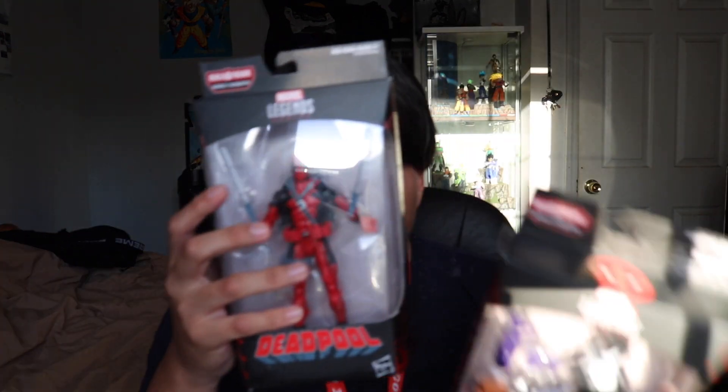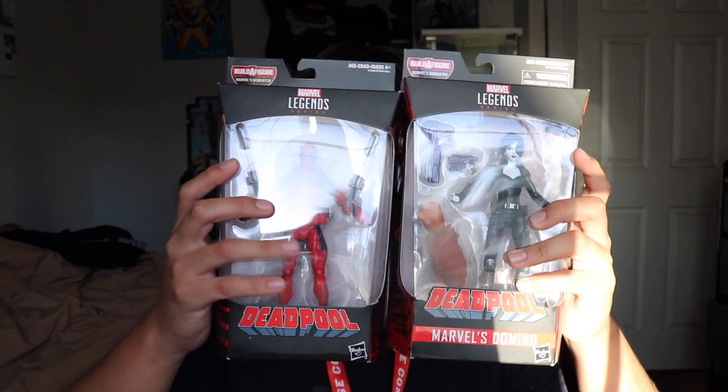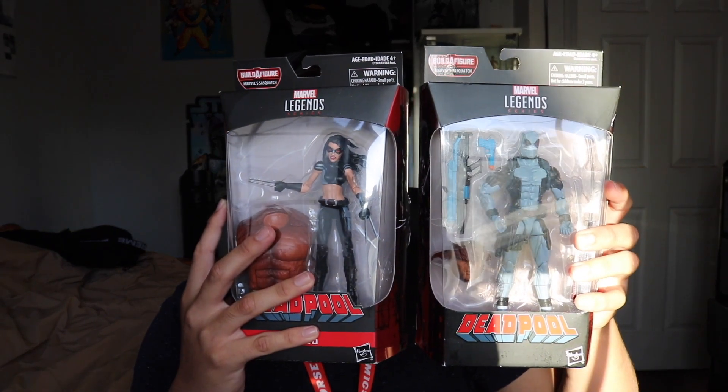From Kokomo Toys, they had a bunch of Deadpool waves, so I picked up Deadpool and Domino. I also got two more from the same wave — X-23 and the gray Deadpool X-Force.